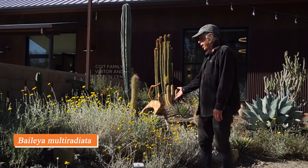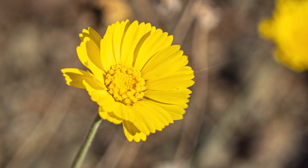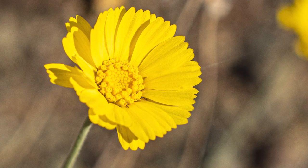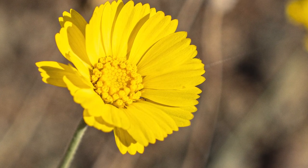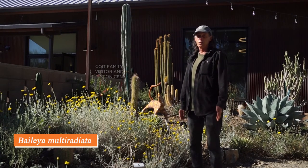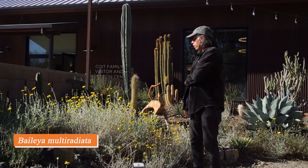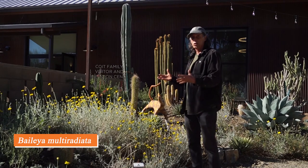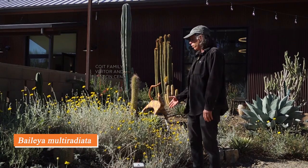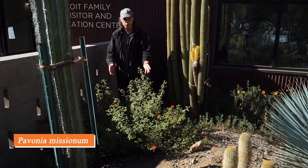First we have a desert daisy — this is Baileya multiradiata, with the yellow flowers you see here. There are lots of desert daisies, but many of them are ephemeral — after a rain they come up, quickly bloom, and the show is over for the year. But Baileya multiradiata from the southwest United States and northern Mexico has staying power. It blooms over a very long period of time with beautiful bright yellow flowers, making a nice textural contrast with the solidity of the cacti, agaves, and other plants in the bed.